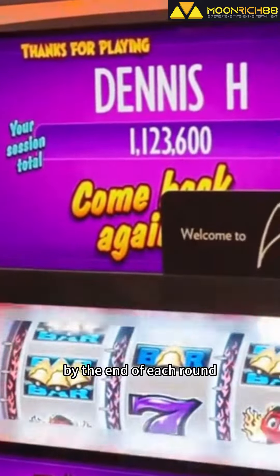Tournament machines may have bonus features that can boost your scores. The more bonus features and winning combinations you achieve within the given time, the better your chances of winning the grand prize.